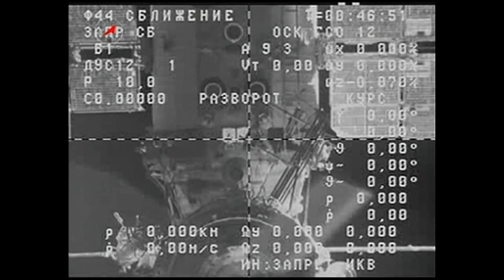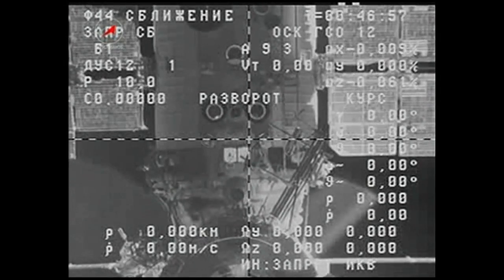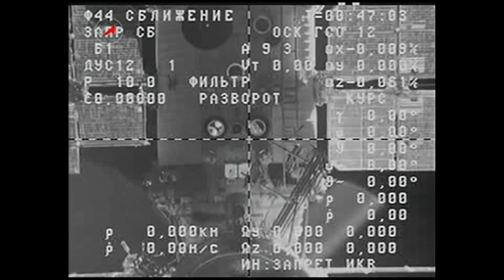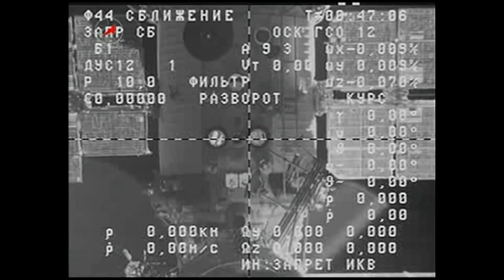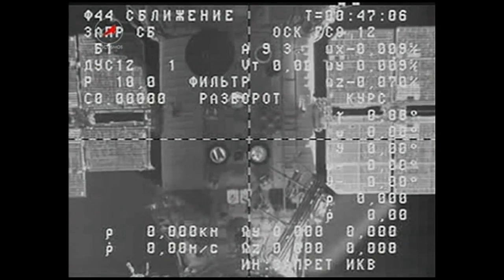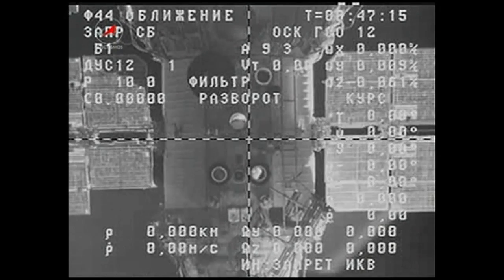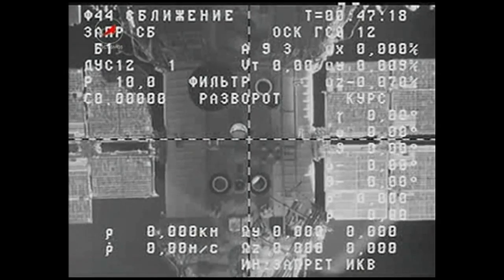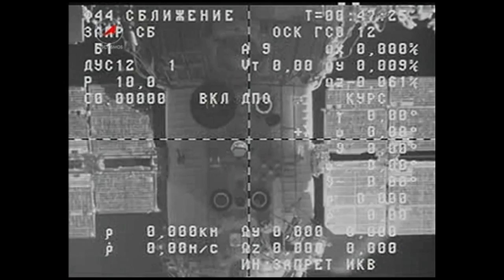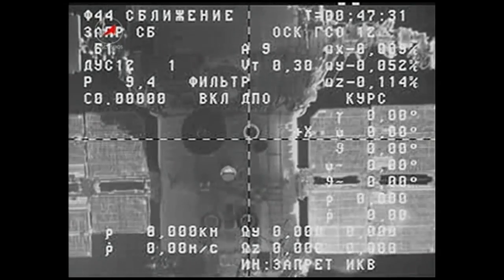For Alexander, we have currently undocked and we're bringing Progress away from the station. For those of you joining us now, we're getting a live view from the external cameras of the two vehicles — Space Station and Progress 55 — as the two slowly drift apart.